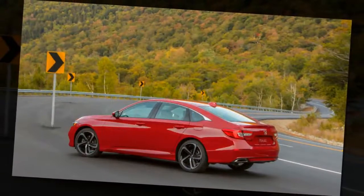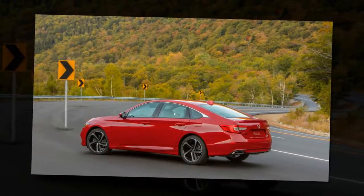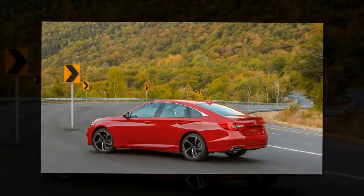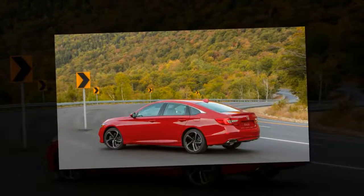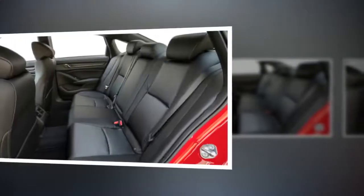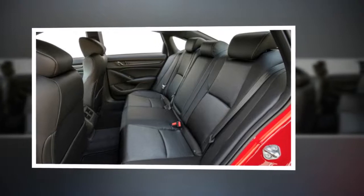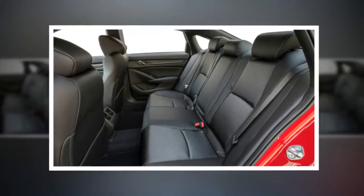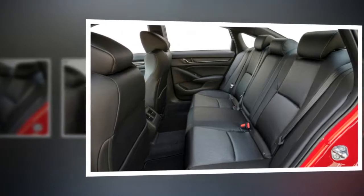The Accord Sport 2.0T with the manual is a genuine blast to drive. The shifter is short and precise, though not quite as slick as the one on the Civic. The pedals are placed perfectly for heel-toe shifting, and the entire driving position makes moving from the wheel to the shifter quick and easy. Honda really nails it with the seating and steering position.